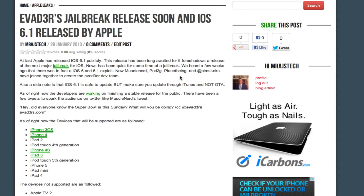The Evader dev team is actually consisted of MuscleNerd, Pod2G, PlanetBeing, and this newer guy — I don't know how to even say his name — Pimskeks or something like that. He's a newer guy to the jailbreak scene but he's also in on that.